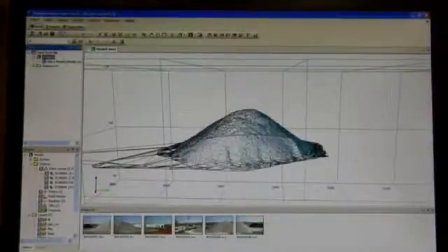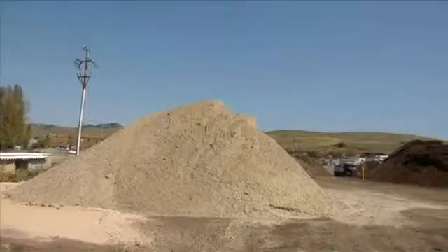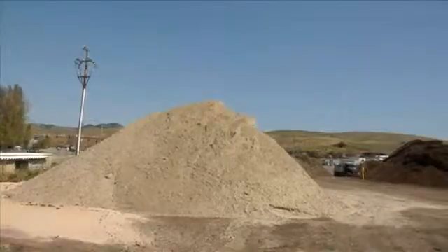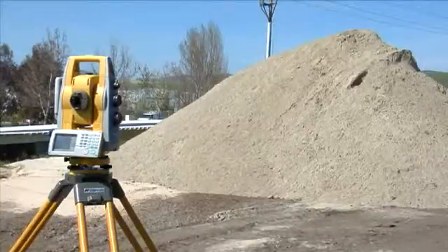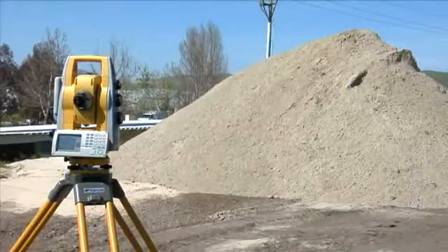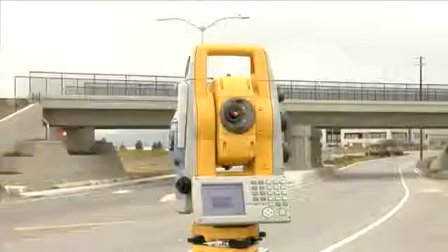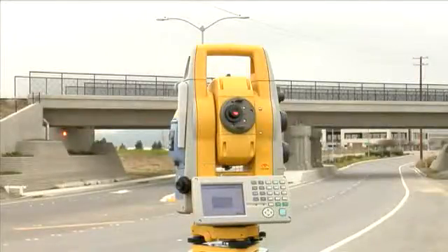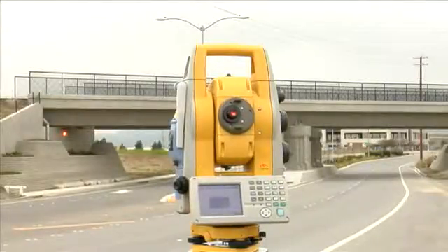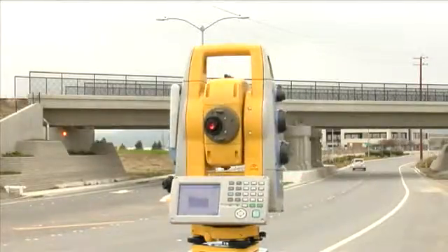Now that we've explored some of the imaging station's groundbreaking features, let's look at its unique performance benefits. The IS combines the best of two worlds: advanced imaging and high-accuracy surveying capacity that will change the way you work. Take, for example, this bridge as-built. The IS can scan at a rate of up to 20 points per second. Beyond individual point measurements, the IS can collect tens of thousands of points in a short time to fill in additional information.